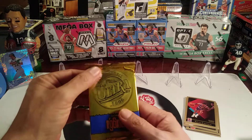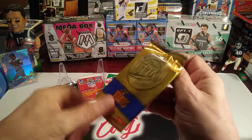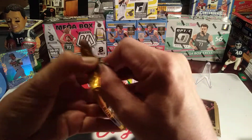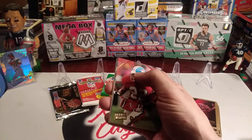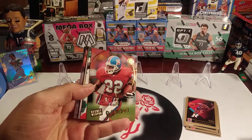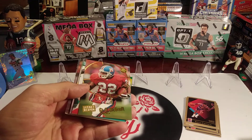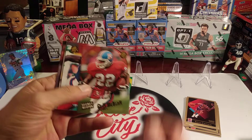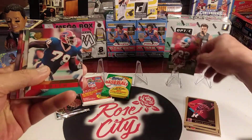Let's try some of this Fleer Ultra 1996. Hoping to get the Carol Owens rookie card out of this set. Looks like we've got a Secret Weapon insert of Glenn Milburn, Denver Broncos. Not a bad looking insert there.